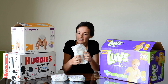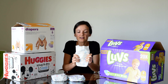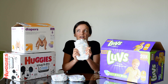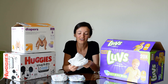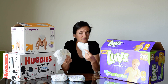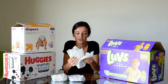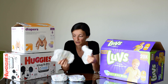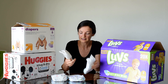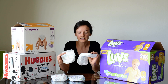First off, I'm going to go through the Target brand, the Up & Up diapers. These ones are very budget friendly — right off the bat, the top thing about these is that they are fairly inexpensive. Sometimes Target runs deals and extra promotional offers, but overall even at their regular price they are cheaper than the other leading brands, so that's a definite plus.